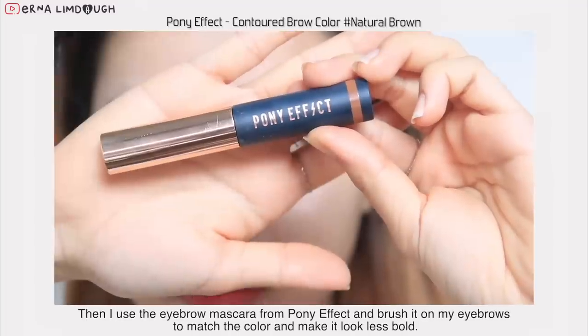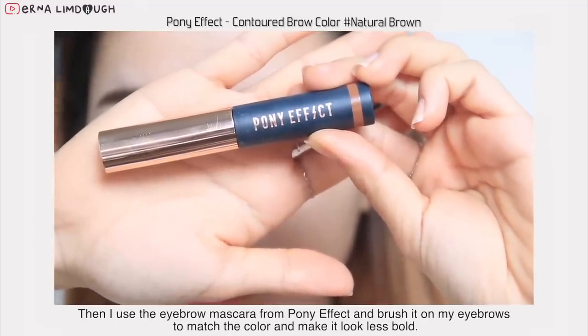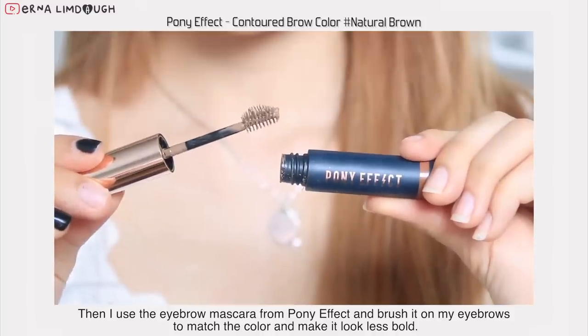Then I use an eyebrow mascara from Pony Effect and brush it on my eyebrows to match the color and make it look less bold.